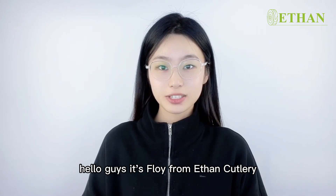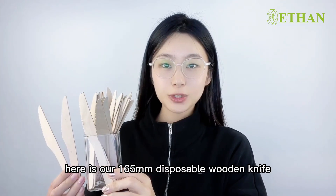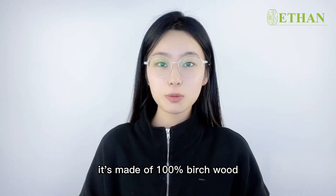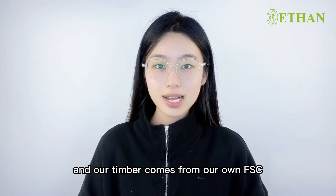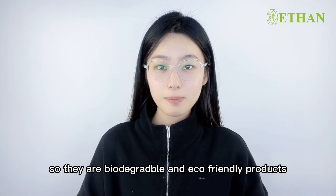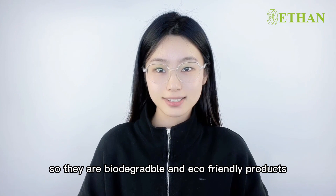Hello guys, it's Fly from Ethan Catery. Here is our 165mm disposable wooden knife. It's made of 100% burnt wood, and our timber comes from our own FSC-certificated forest farm. So they are all biodegradable and eco-friendly products.